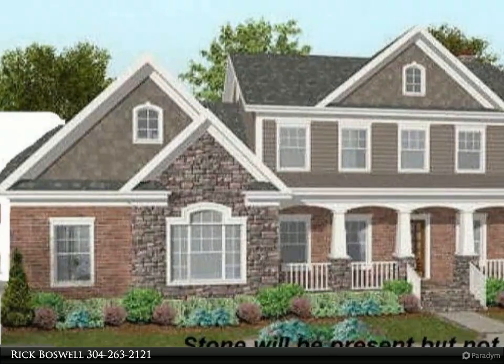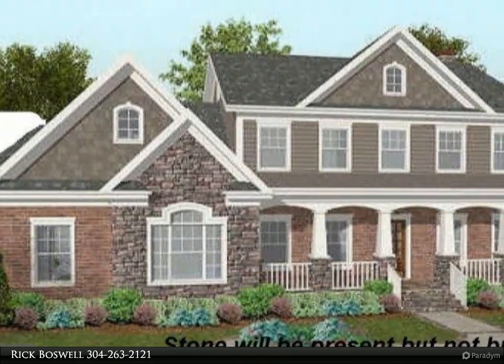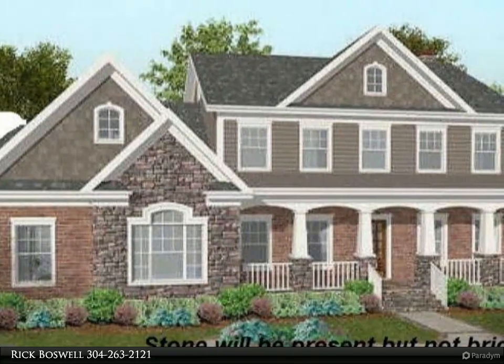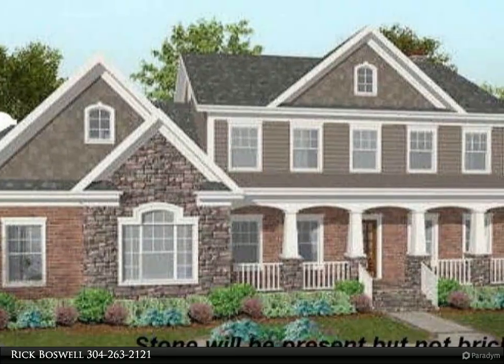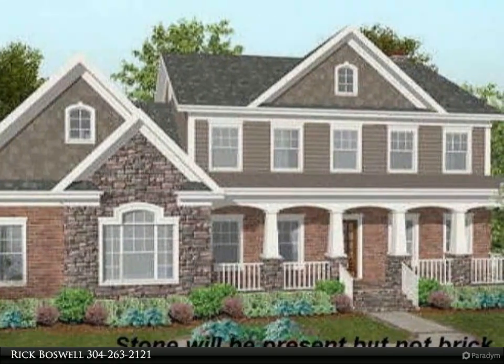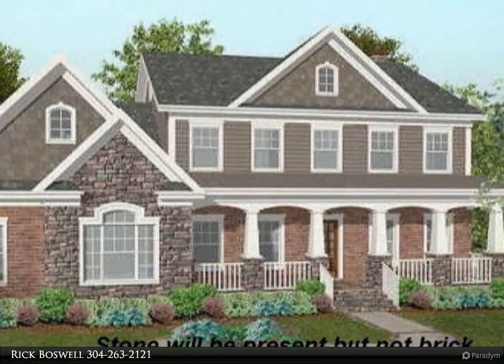This Century 21 Sterling Realty property video is presented by Rick Boswell. February delivery on this great home situated on two-plus acres. Features include quartz countertops, freestanding slipper tub, luxury vinyl plank flooring, stone gas fireplace, and gray walls with wainscoting in the common area.